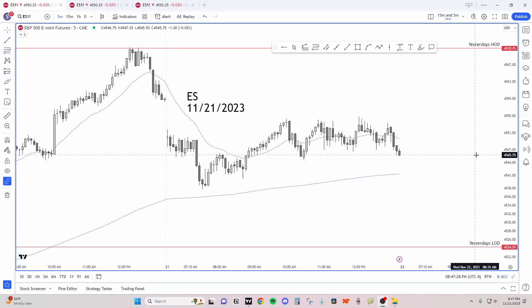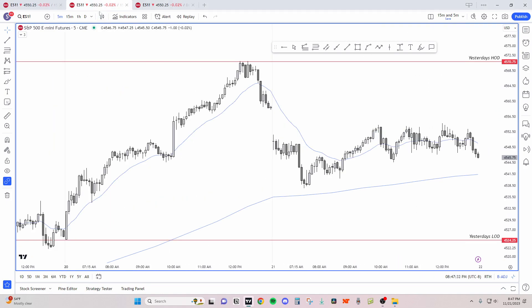What's up guys, it's November 21st, 2023. We do a breakdown of the e-mini. Yesterday we had an uptrend — the bulls got up leg one, leg two, and a leg three move. Then the final flag failed at highs. And today we gapped out.